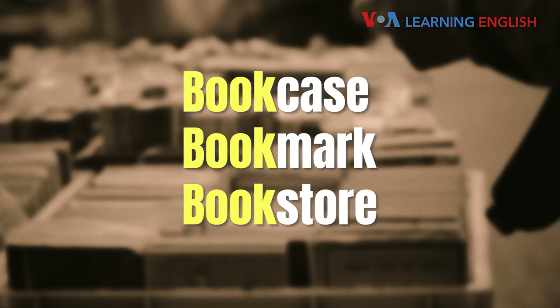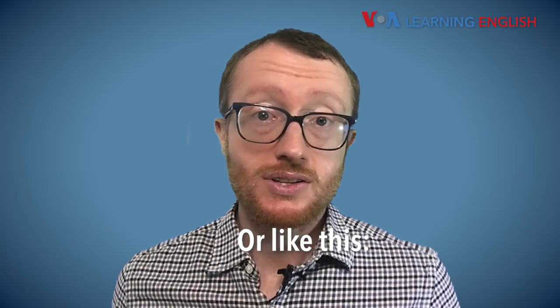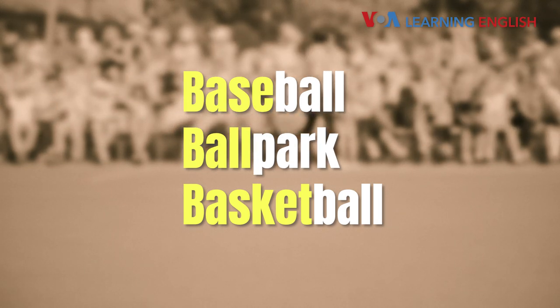Bookcase. Bookmark. Bookstore. Or like this: baseball, ballpark, basketball.